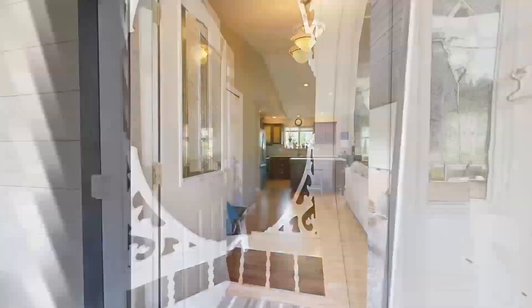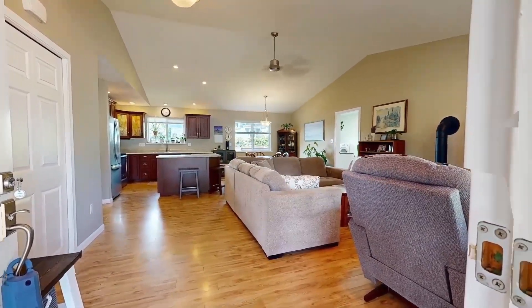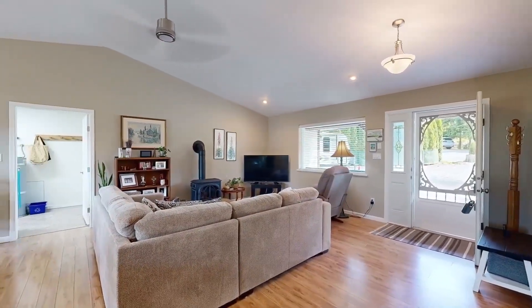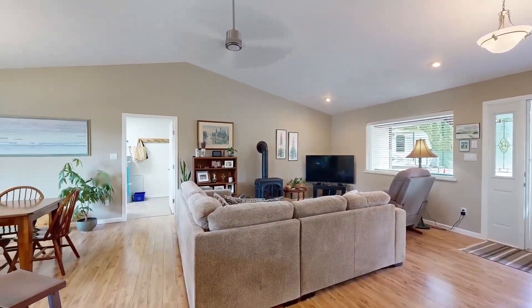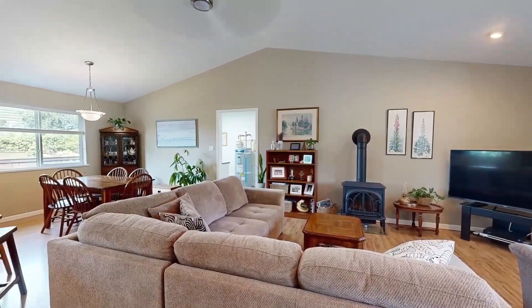Beyond the generous front porch, you're welcomed into a light-filled, open living space set under a lofty vaulted ceiling. The living room is warmed by a cosy, high-efficiency gas fireplace and blanketed in high-quality laminate flooring.